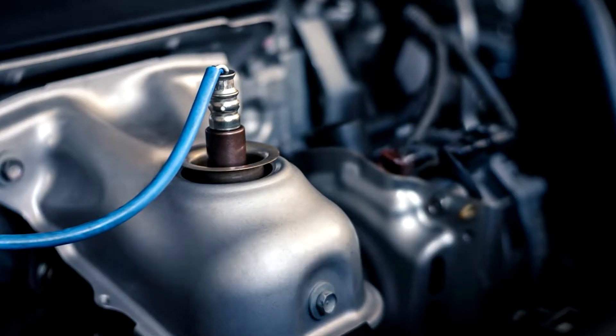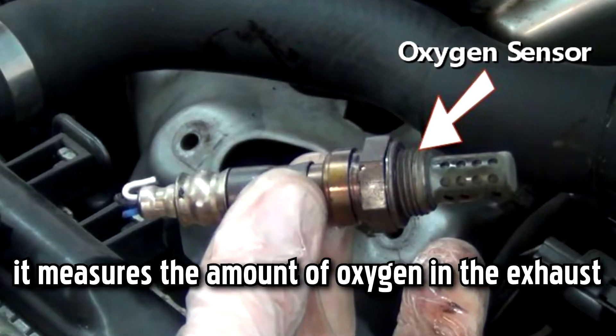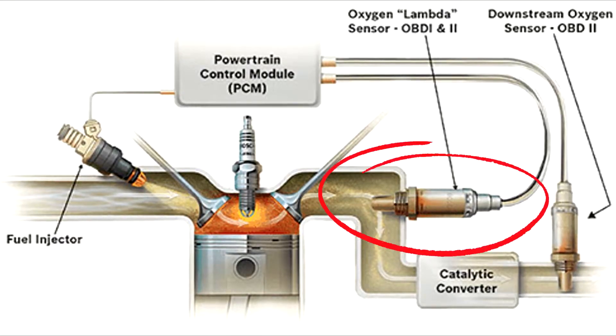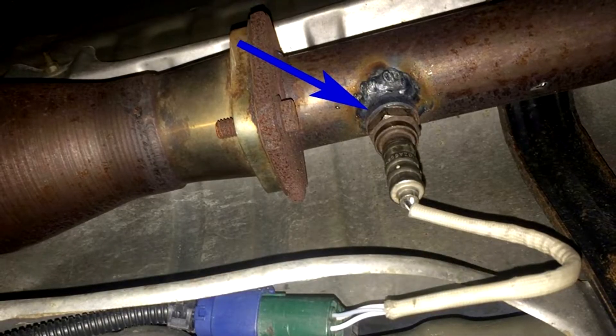The oxygen sensor, otherwise known as the O2 sensor, does what its name suggests. It measures the amount of oxygen in the exhaust. Whilst this may sound like a fairly modest task, the oxygen sensor is actually one of the most important sensors on any car, responsible for keeping the right balance between air and fuel for optimal emissions.